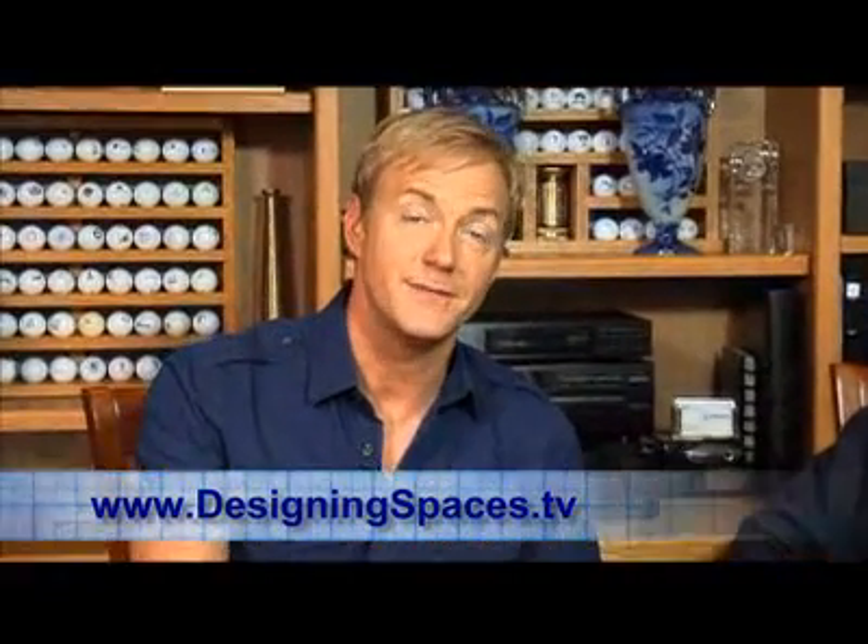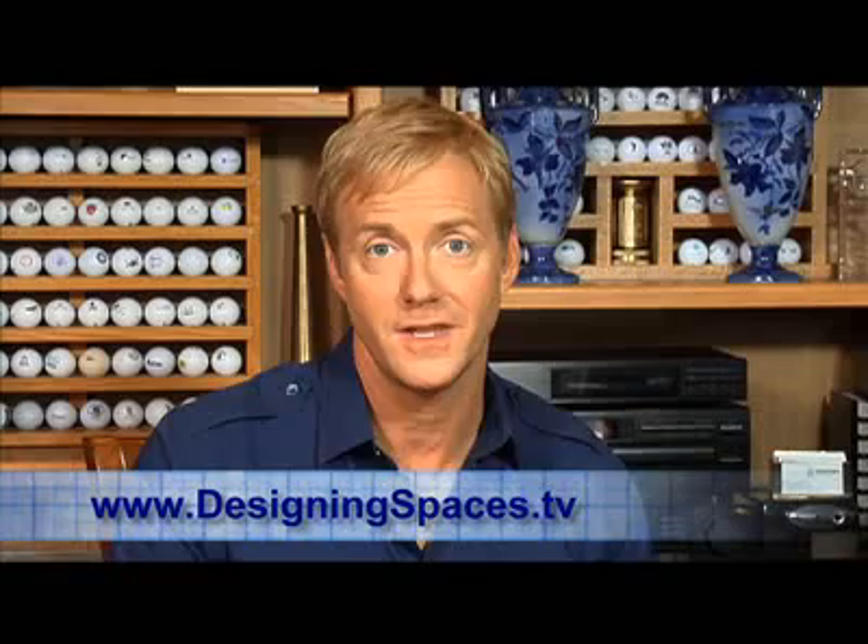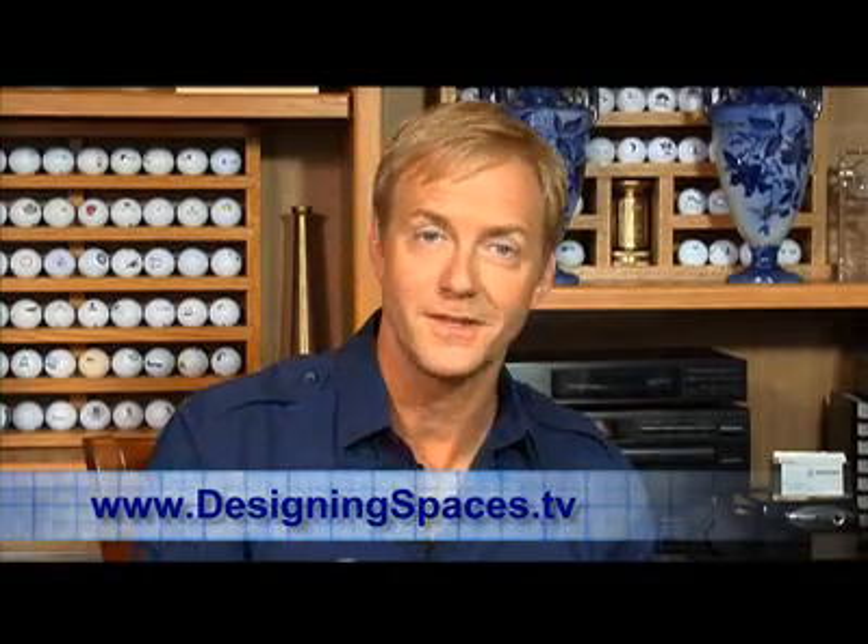Kirk, it's been great having you on the show today, and thank you for showing us so much about stuff that we didn't even know was out there. It's just amazing. Pleasure, Art. Well, you can learn more by visiting our website, DesigningSpaces.tv, and we'll have links to all the information that we talked about today. You can look at this show or any other past Designing Spaces shows online. Thanks again. I'm Art Edmonds from Lakewood Ranch, Florida. We'll see you later.